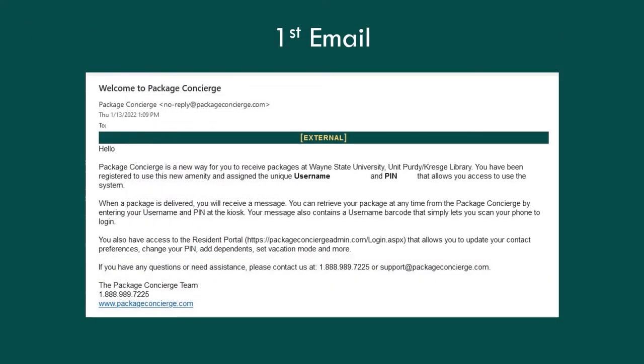You will receive an email from Package Concierge titled Welcome to Package Concierge. Your username and password to get into the lockers will be listed in bold.